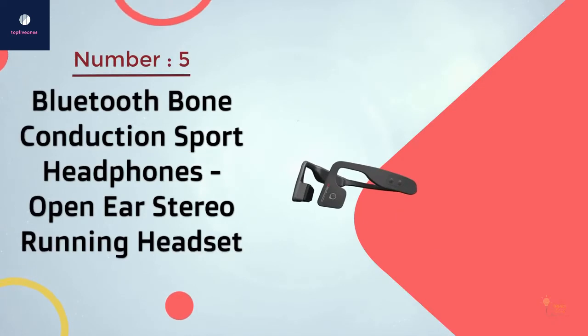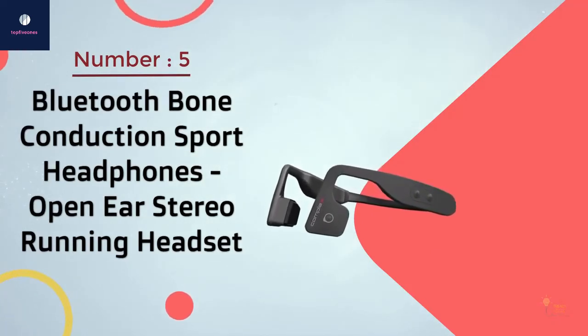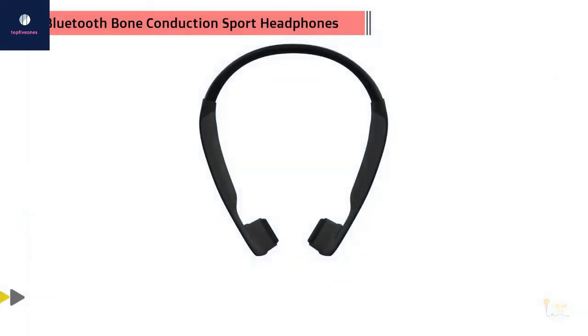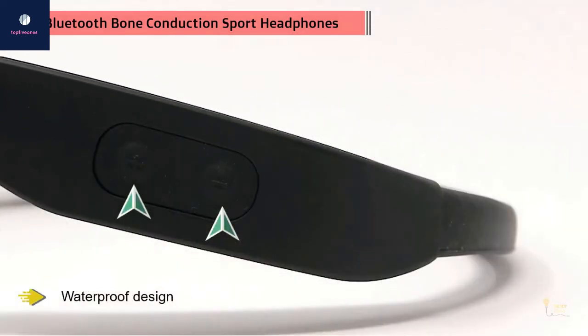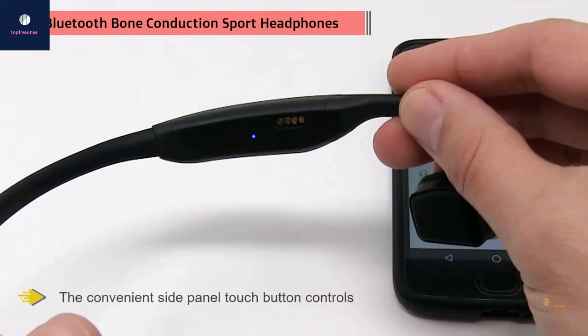Number five: Bluetooth bone conduction sport headphones, open ear stereo running headset. A premium fit is important with a pair of headphones because you don't want them to slip or slide on your head. The comfortable wraparound waterproof design makes the PSWBT550 ideal for sports enthusiasts, and the design helps hold the headphones in place.